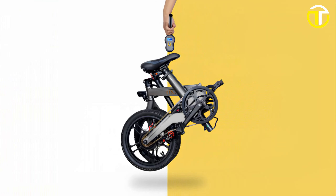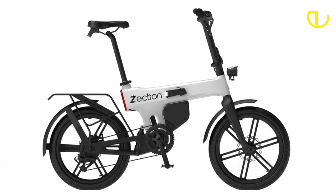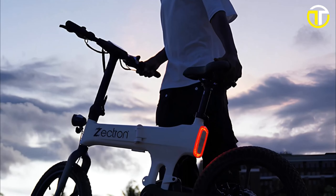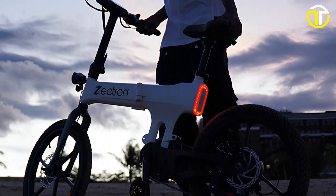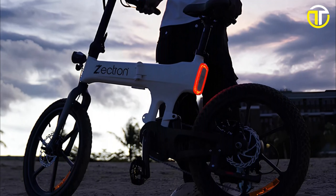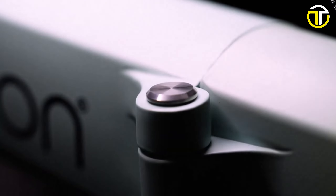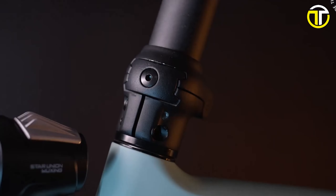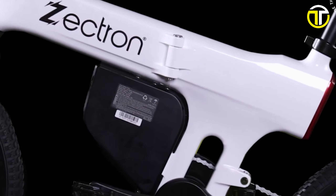Number 1: Zectron Folding E-Bike. Step into the future with the Zectron Folding E-Bike, a harmonious blend of sophisticated design and top-tier technology. Crafted with an aerospace-grade magnesium alloy frame, this e-bike not only offers durability but does so with panache. Its uni-body design, accentuated by hidden wires, projects a sleek and seamless aesthetic — a hallmark of modern craftsmanship. One of Zectron's standout features is its removable internal battery.